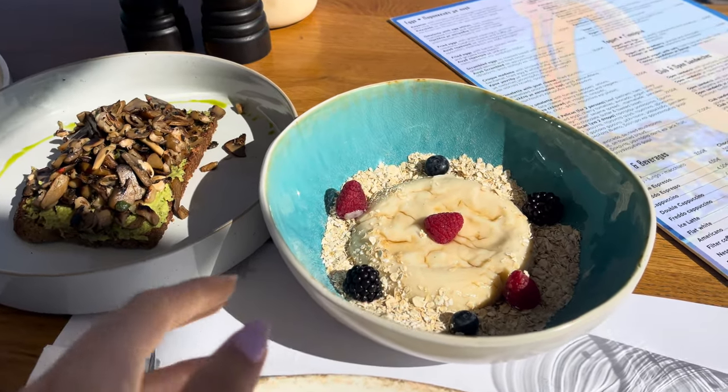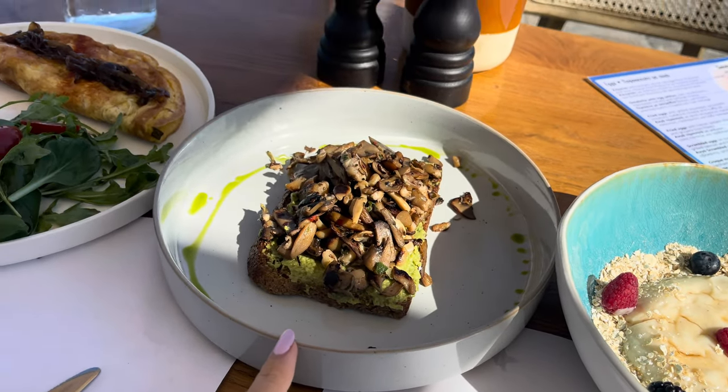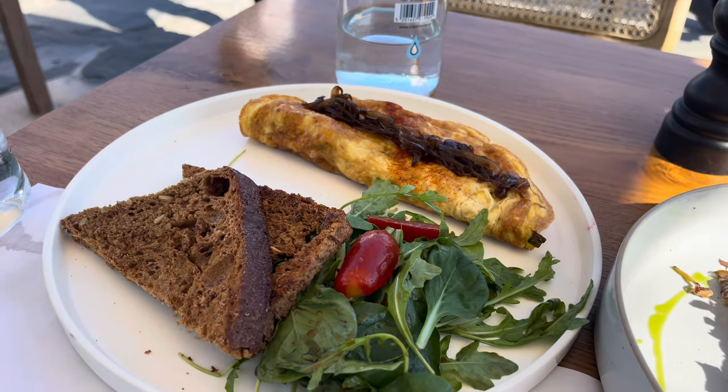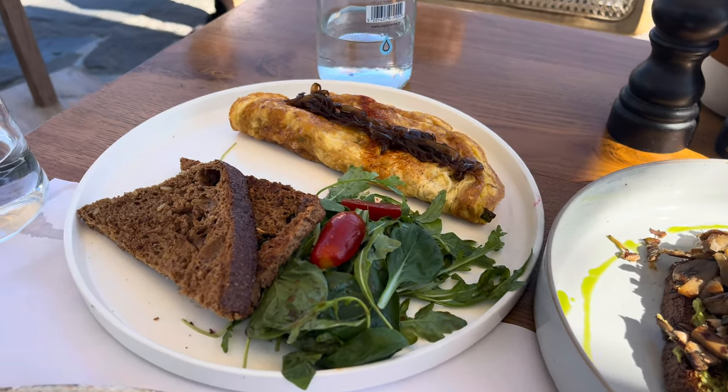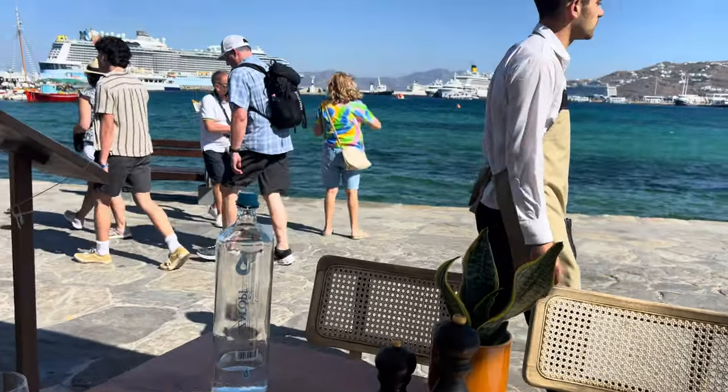Good morning! We are having some breakfast here at the pier — the others are still sleeping. Here is our breakfast: some almond yogurt — vegan — some vegan toast, and then a goat cheese omelette. And here's our view.